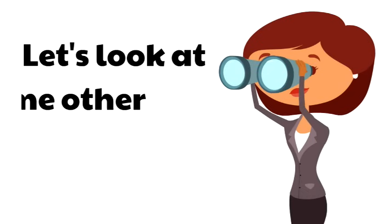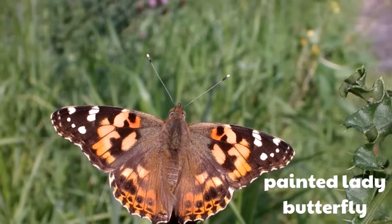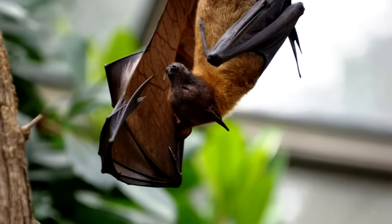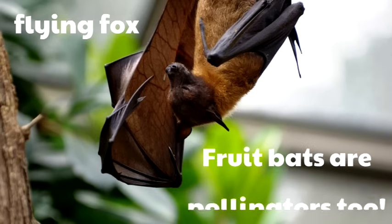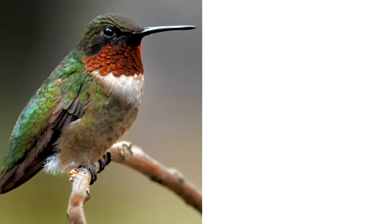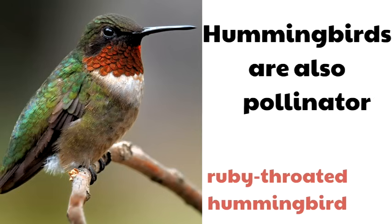Let's look at some other pollinators. Do you know what this pollinator is called? That's right — this is a butterfly, and this one is called a painted lady butterfly. Butterflies are pollinators. What kind of animal is this? That's right, that's a bat. This is a flying fox, which is a fruit bat, and fruit bats are pollinators too. What's this little guy called? This is a hummingbird — it's a ruby-throated hummingbird, and hummingbirds are also pollinators.